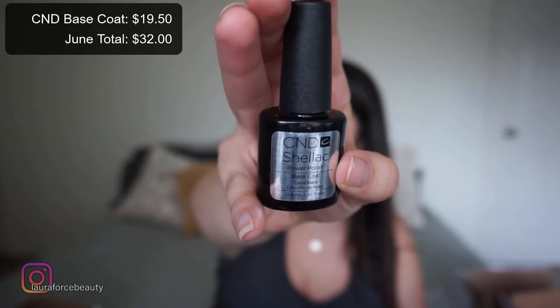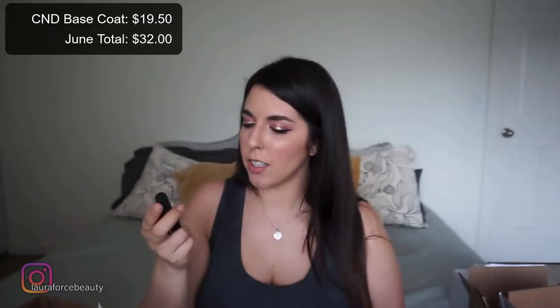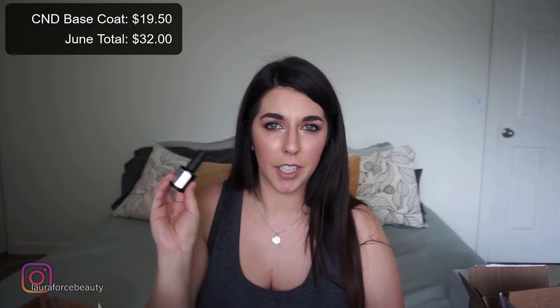This is the CND base coat. I do have a shellac light at home so I do my own gel manicures. This one is finally done — I've had it for actual years. I don't believe CND is cruelty-free so I would not repurchase. It's also just expensive. I want to try Dimensional Nails — they are a Black-owned, cruelty-free nail brand — and give their gel polishes and base coats a try. They do have regular nail polish too.